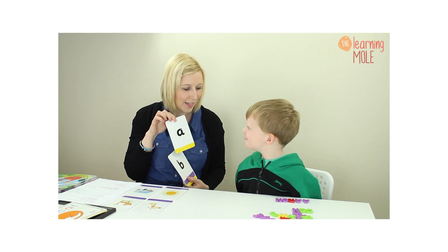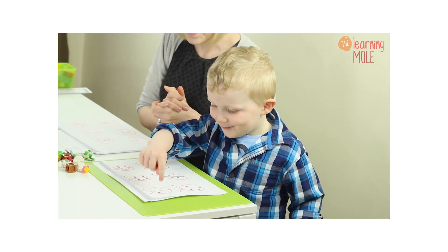My two superstars helped me with content ideas and creativity. Aaron's definitely the boss and James is our creative director.